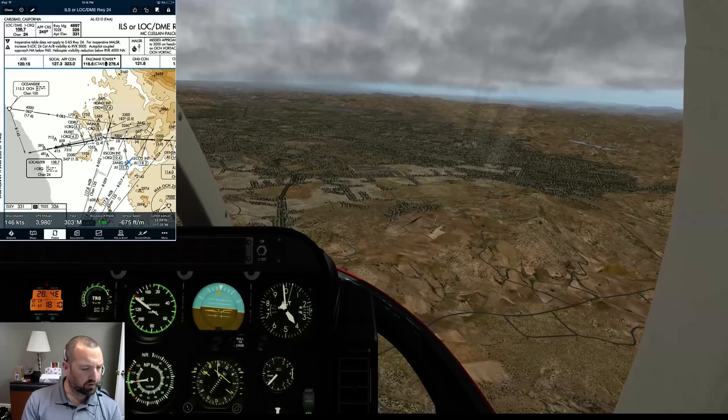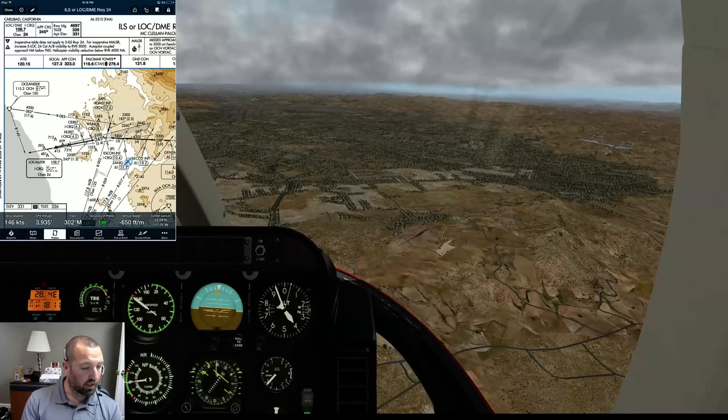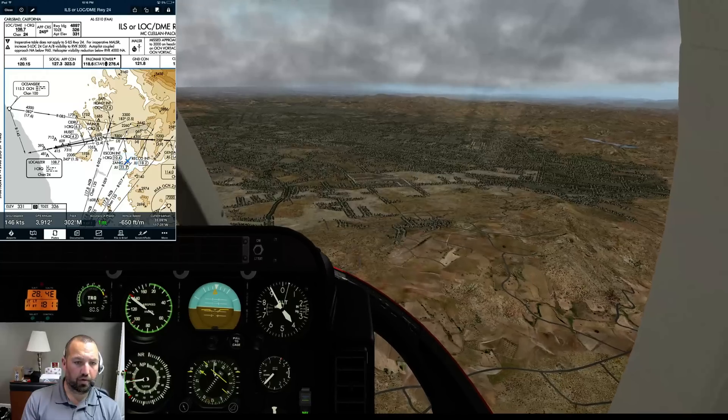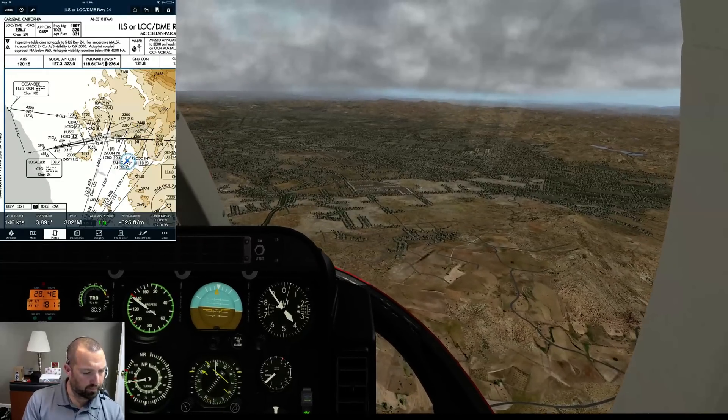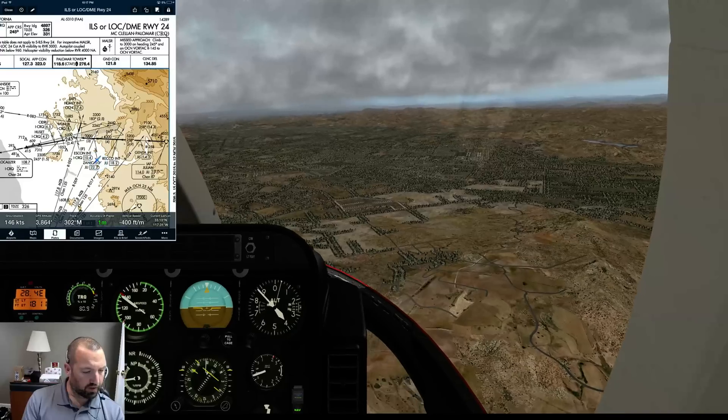Malza, do that. Category AB, yeah. Autopilot coupled approach not authorized. Helicopter visibility reduction below RVR 4000, not authorized. That's okay, we're not going to need that anyway. There's a Malza missed approach - climbing 3000, heading 245, the Oceanside VOR.